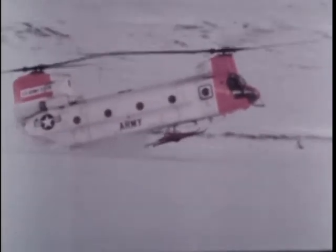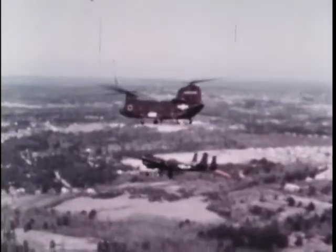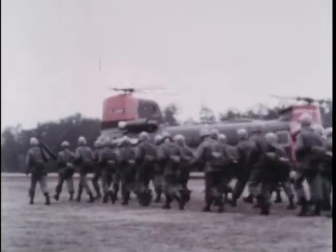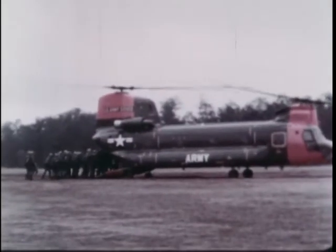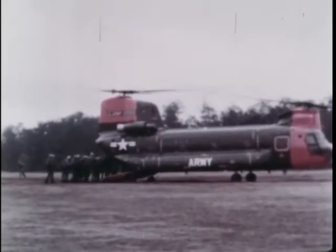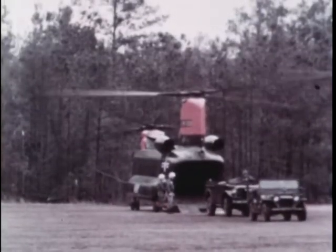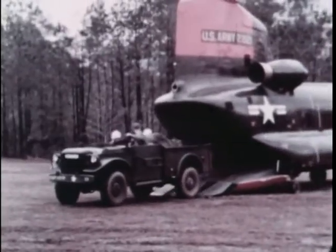Meet the versatile Chinook helicopter. It is designed to play a key role in the Army's new Air Mobile Division. The Chinook can seat 33 fully equipped troops, a great help in keeping the unit together. The Chinook makes possible a complete helleborne task force, with its artillery, vehicles, and its crew-served weapons.